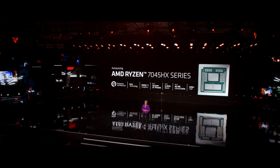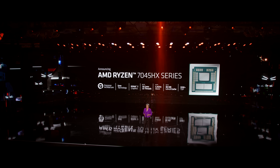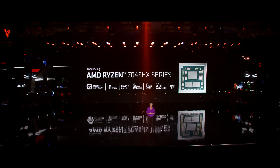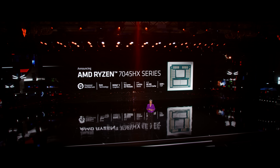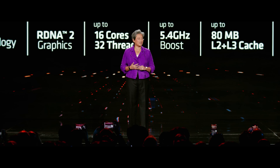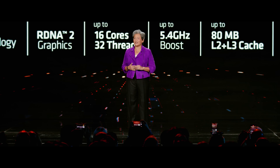The Ryzen 7045 HX series is our first mobile CPU based on a triplet design. It's for gamers and creators who want the highest possible performance in a notebook. It combines up to 16 of our high performance Zen 4 cores with boost speeds up to 5.4 gigahertz and up to 80 megabytes of on-chip memory in 5 nanometer process technology.